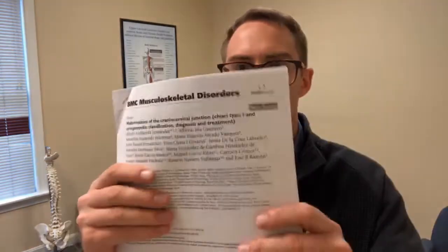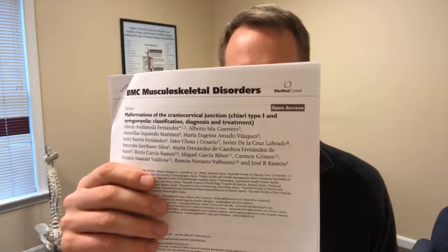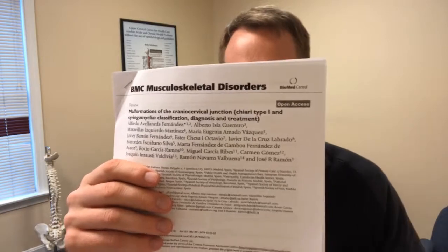Hello everybody, this is Dr. Tyler Evans from Rite Chiropractic in Portsmouth, New Hampshire. Coming at you live with the research moment. Today we are talking about this paper here, titled 'Malformations of the Cranio-Cervical Junction, Chiari Type 1 and Syringomyelia: Classification, Diagnosis, and Treatment.' This is a great paper that came out in 2009 in the Journal of Musculoskeletal Disorders.